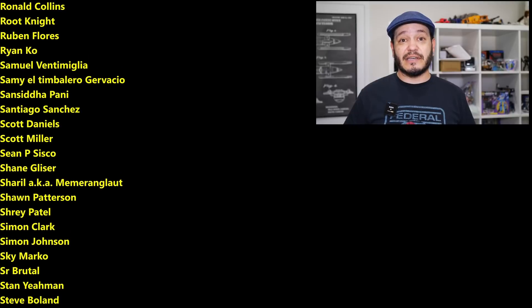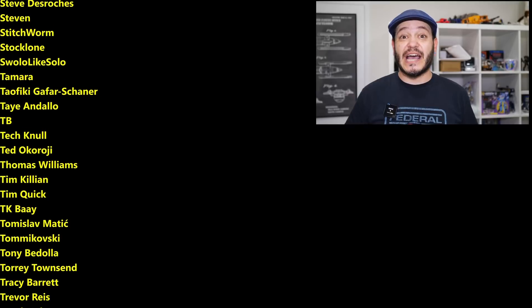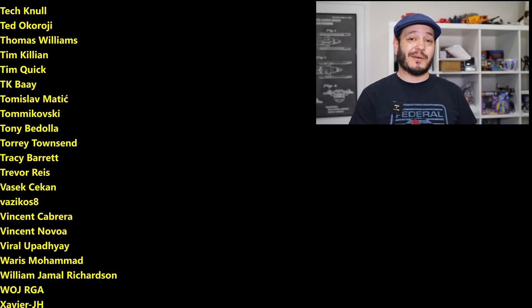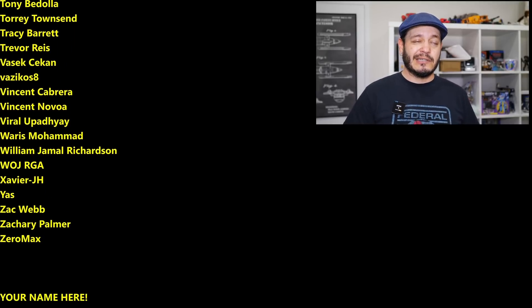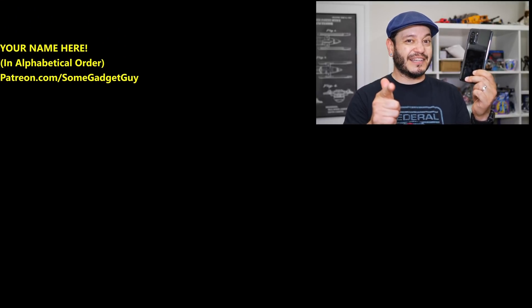This list is basically a list of the coolest tech pals on the web, so I hope you'll check them out. You know where you can find me around the rest of the internet — at SomeGadgetGuy on Twitter and Twitch, on Facebook and Instagram — and I will catch you all on the next review.